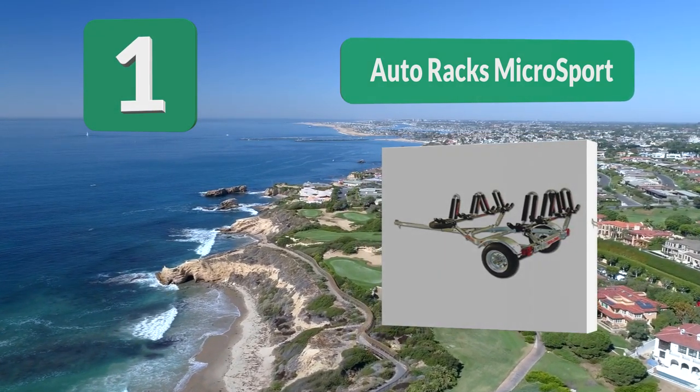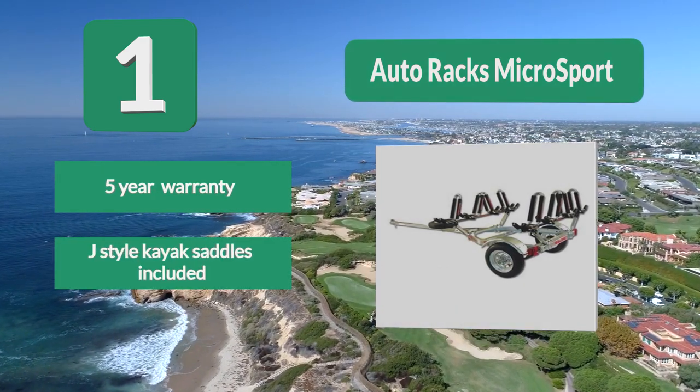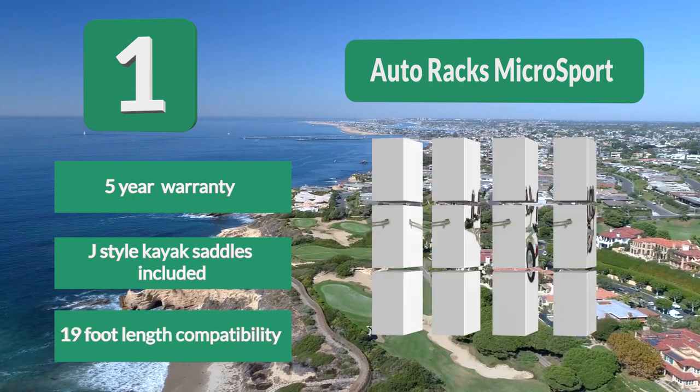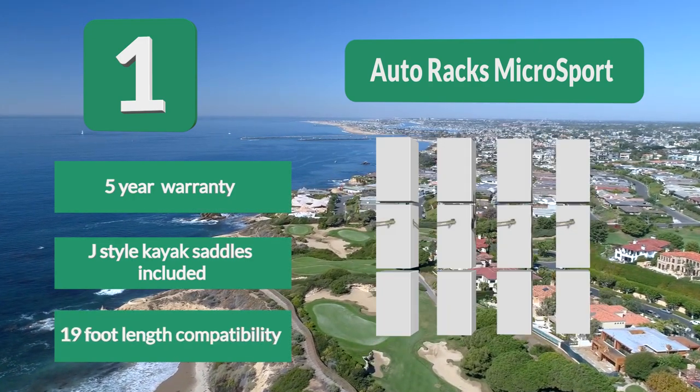Number 1: Auto Racks Microsport Trailer. This trailer can carry up to four kayaks or canoes weighing up to 350 pounds and up to 19 feet in length. Features include a five-year warranty, J-style kayak saddles included, and 19-foot length compatibility.